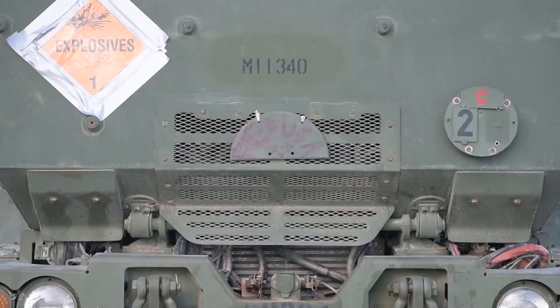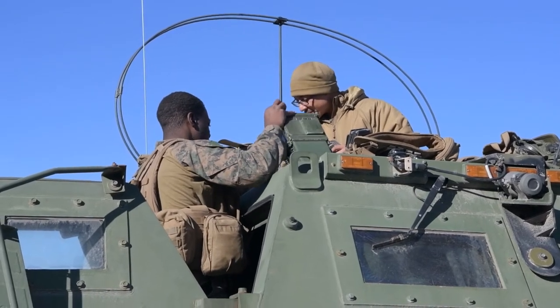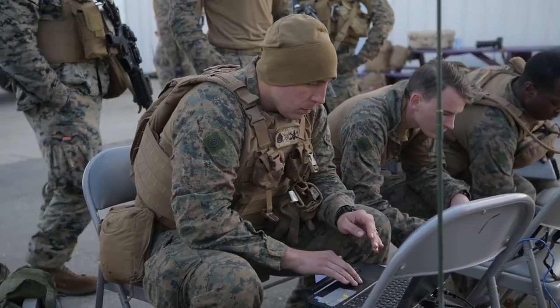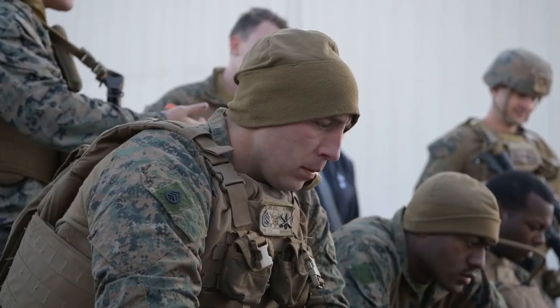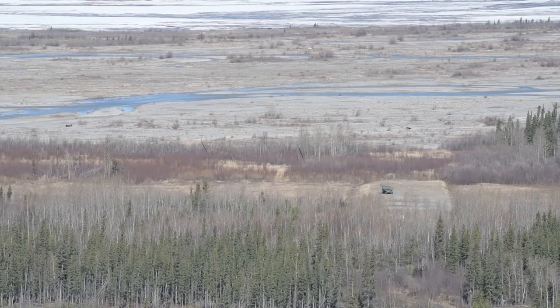In the past, HIMARS has typically been used for ground fires in support of the ground force commander. Here in Alaska, we came off ship and are integrating into the overall scheme of Northern Edge — working with the Navy and Air Force. We've been able to bring assets off the 15th MEU and participate here at Allen Army Airfield, out of Cold Bay, spread throughout the state.